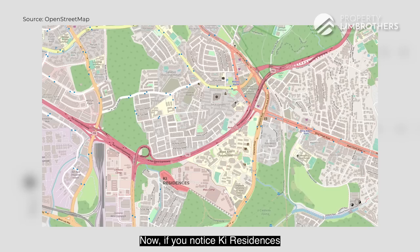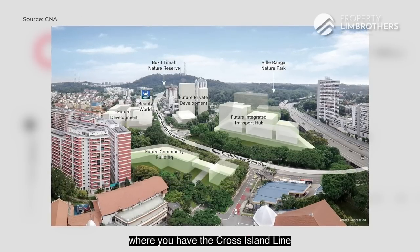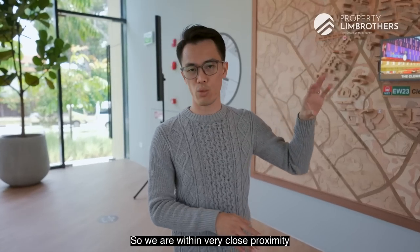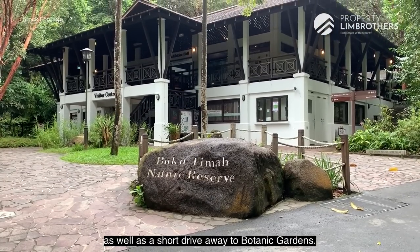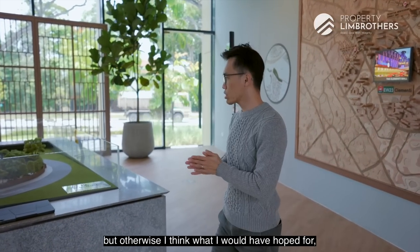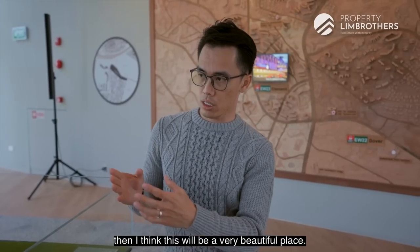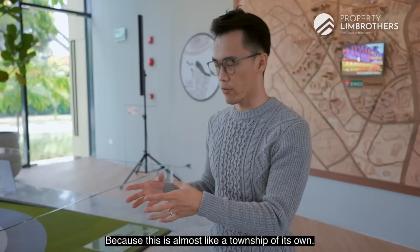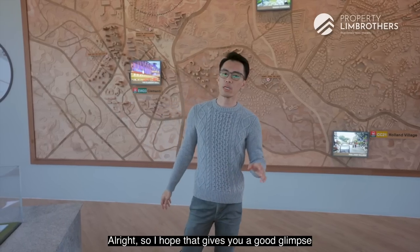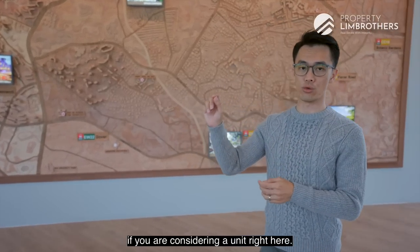Key Residences is situated in close proximity to Beauty World. Once the Beauty World transformation takes place, you will have increased connectivity with the Cross Island Line, a bus interchange, and rejuvenation of the shopping mall. The development is also very close to Bukit Timah Nature Reserve and a short drive from Botanic Garden. The one thing that could be improved is on-site retail outlets, but given the rise of delivery options, that's not a huge compromise.